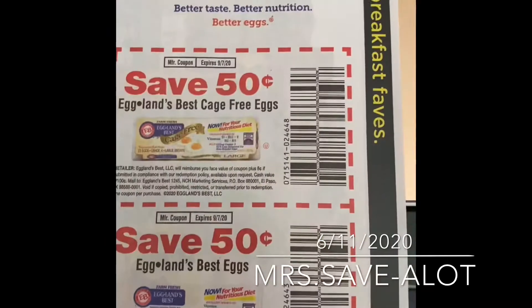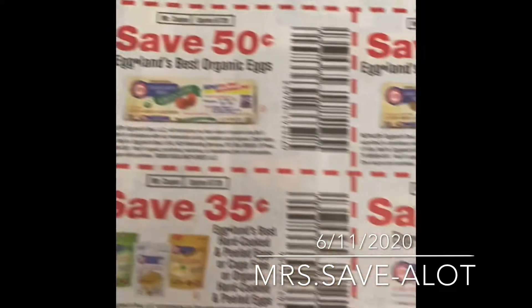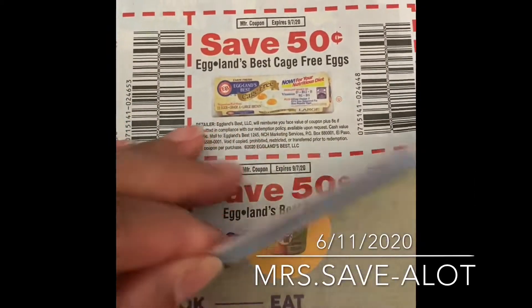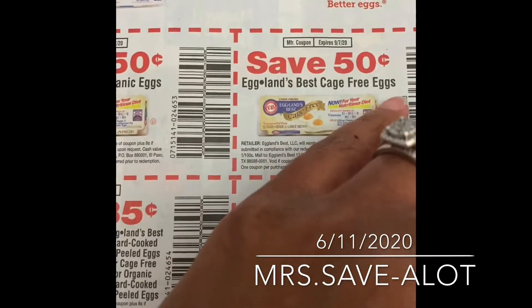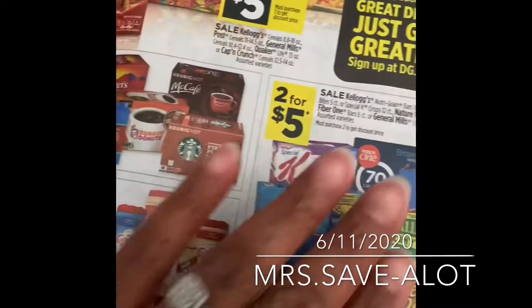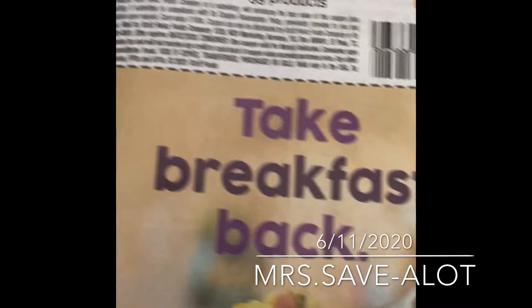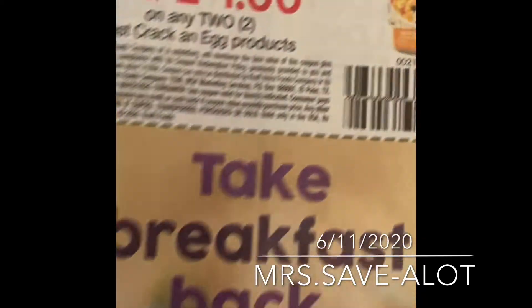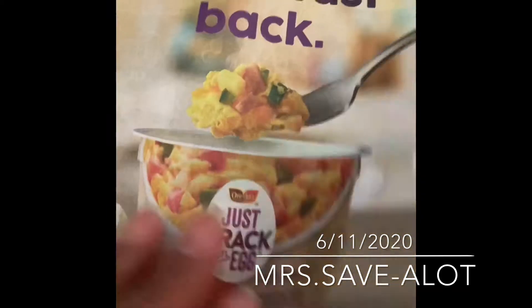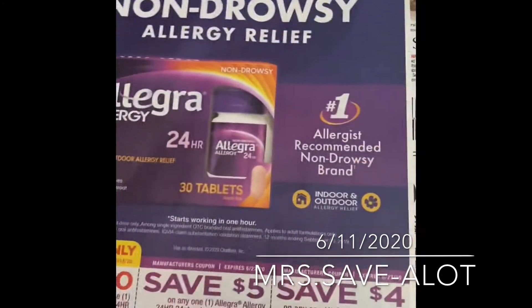I hope I didn't grab one where I already cut the coupons out. Just crack and eat — that's cute. And then we have these products on the back.